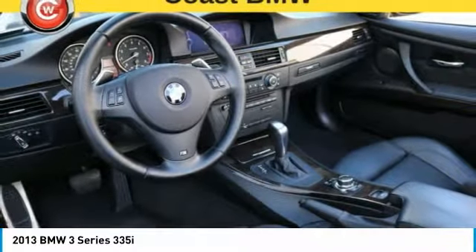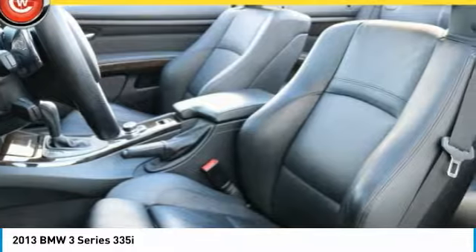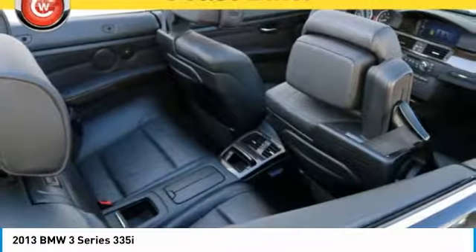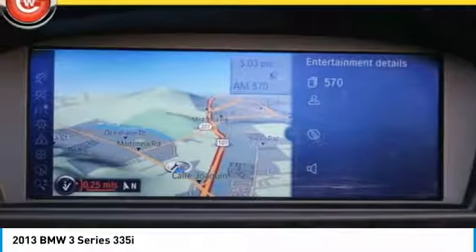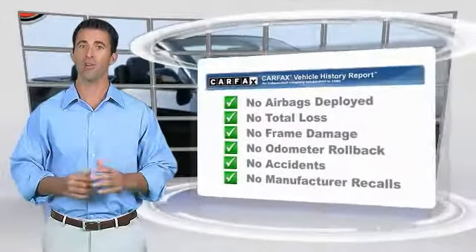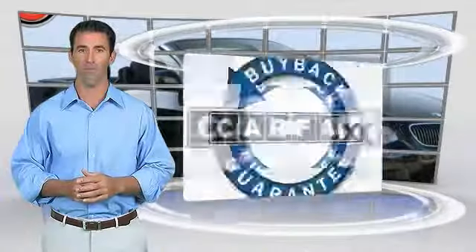If you like it online, you'll love it in your driveway. Take it for a spin today. Here's another high-quality vehicle with the Carfax Vehicle History Report. Be sure to find a complimentary copy of this report online or contact the dealership. This vehicle qualifies for the Carfax Buyback Guarantee. Thank you.